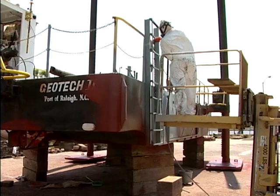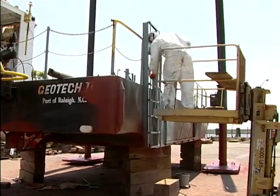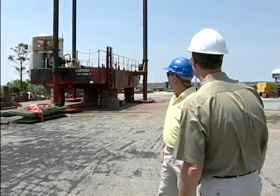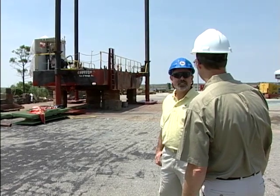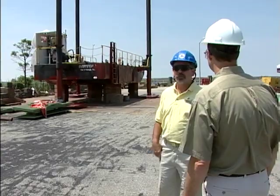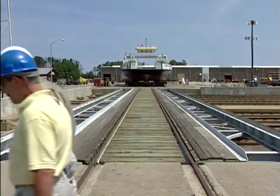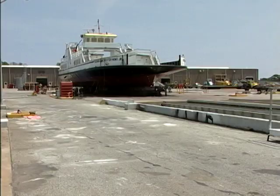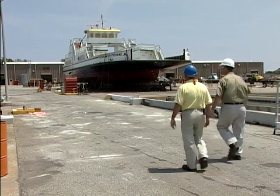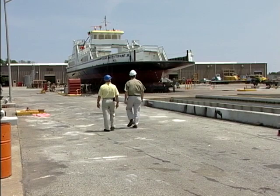I saw something that looked like that standing in the Alligator River near the bridge one day. That's a geological survey barge run by the equipment division — another division of state government that we're doing work for. These are the same tracks that you'd use for a railway? They're similar, different in size. I can feel moisture blowing from somewhere. They're pressure washing that vessel right now, getting ready to spray it — they'll be spraying it right after lunch.